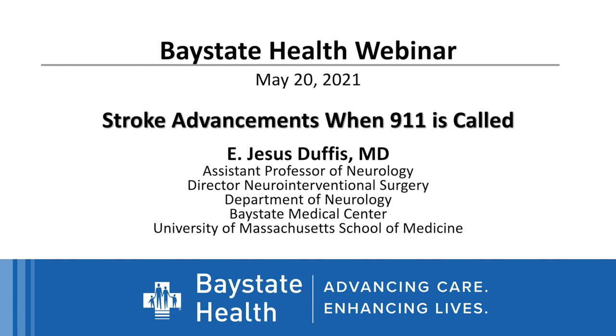Good evening, everyone. Thank you so much for joining us for our lecture today. Tonight we're talking about stroke advancements when 911 is called with Dr. Duffus from Bay State Neurology. Dr. Duffus is an expert in neurocritical care, neuroimaging, and vascular neurology.